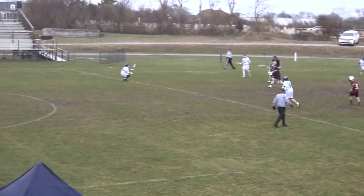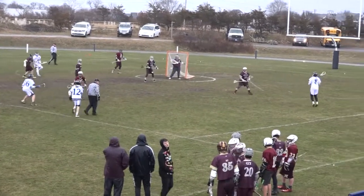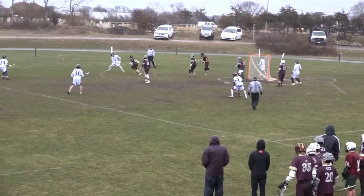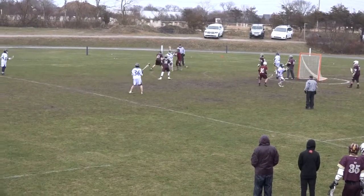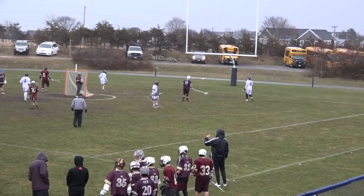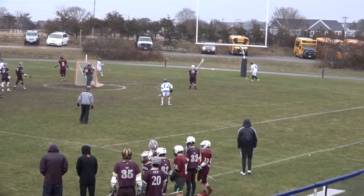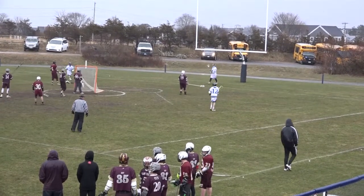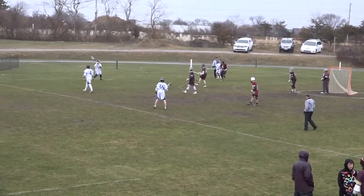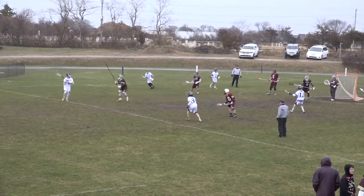Number 36 James Calkins came up with a nice loose ball there, moved it along smartly. Another reserve in there. Nantucket's substituting liberally now. They really have been for a while, but a few more numbers out there that I don't recognize. Duart now runs into trouble, dodges through and shoots and almost gets another one.